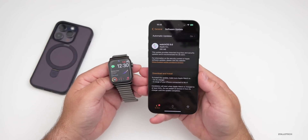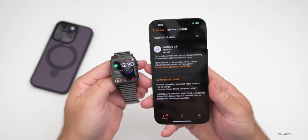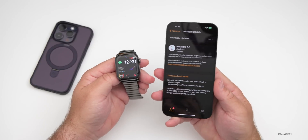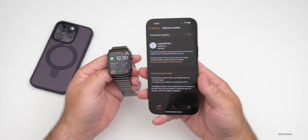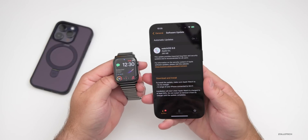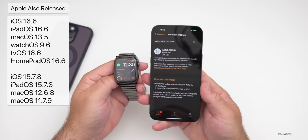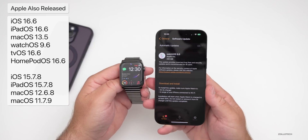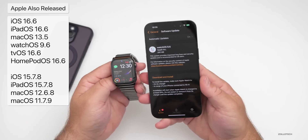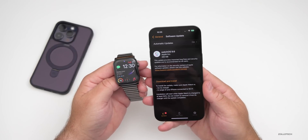This will be one of the last versions of WatchOS 9 since we should have WatchOS 10 releasing to the public within a couple of months. This update came in at a fairly small 280 megabytes on my Series 7 Apple Watch. I've been running the betas on my Apple Watch Ultra with WatchOS 10, so be sure to check out those videos. This released alongside iOS 16.6, iPadOS 16.6, macOS updates, tvOS, HomePod OS updates, and even iOS 15.7.8 for older iPhones.